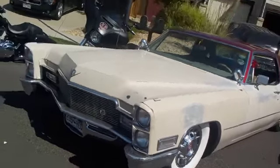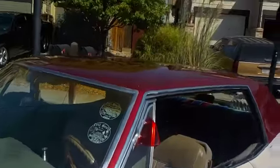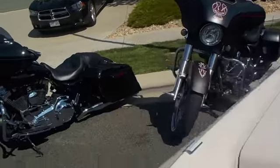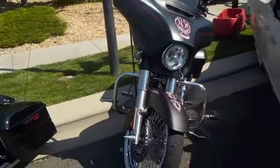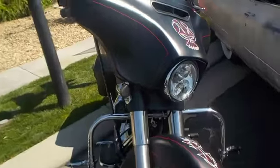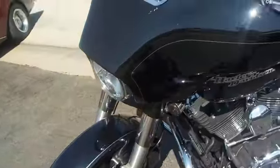Then we have this old Cadillac from Rick and Ball with the really nice color combo. Got that red roof on the top. Then we have two nice motorcycles — same model, Harley-Davidson. This one is a matte black with the red pinstripe, looks pretty nice. Then we have this black one with the white stripe, gloss black.